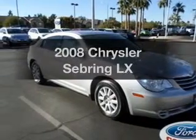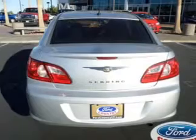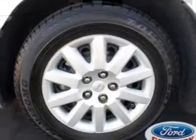Imagine yourself in this 2008 Chrysler Sebring. This is the set of wheels you've been looking for, with an efficient 4-cylinder engine. The powertrain includes front-wheel drive driven by an automatic transmission. You will appreciate the safety feature of anti-lock brakes.